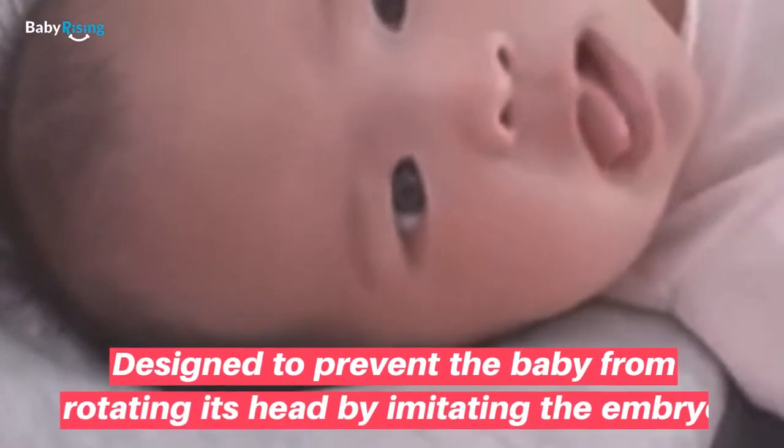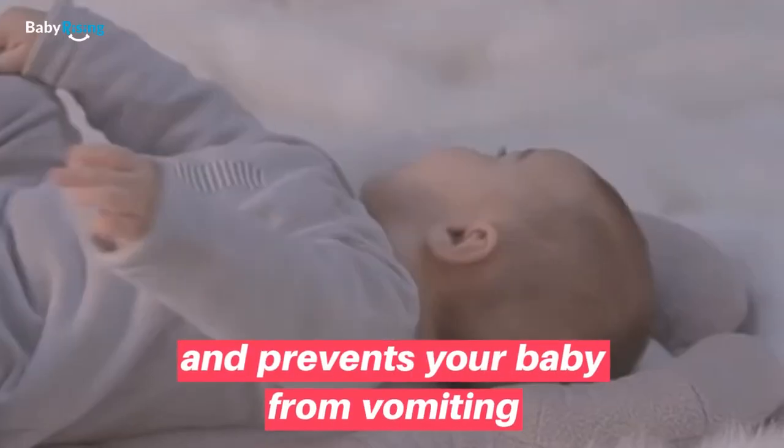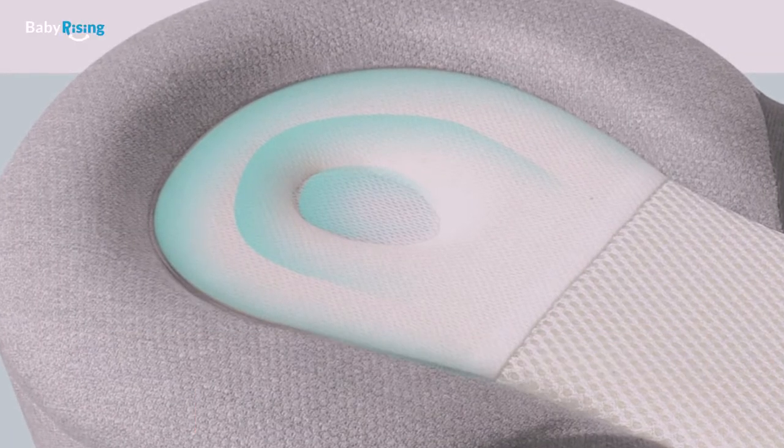Designed to prevent the baby from rotating its head by imitating the embryo. A 15 degree slope promotes better breathing and prevents your baby from vomiting. Ergonomic design fits the curve of your baby's head, preventing flathead.